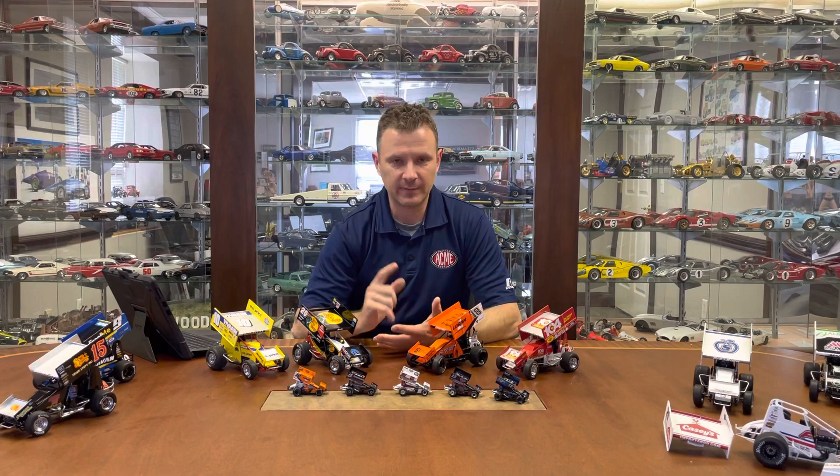Hey everybody, welcome back. Here we are with our Sprint Car segment of our 2023 Virtual Toy Fair. We're going to talk about some of the 2022 cars that we still have and then talk about 2023 and what the lineup is looking like for that.